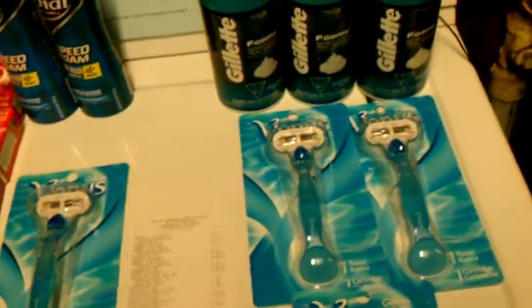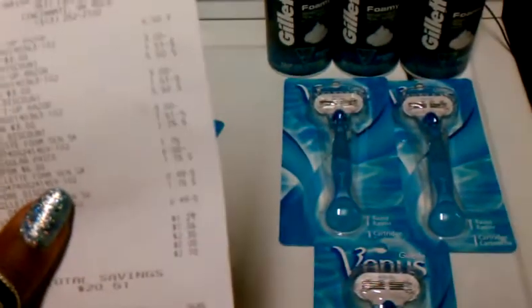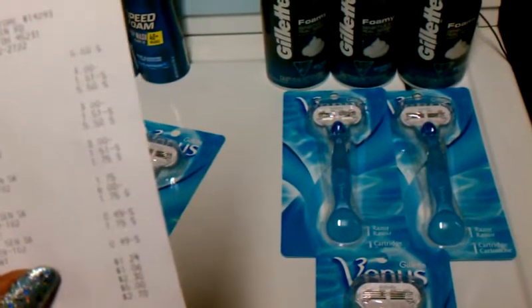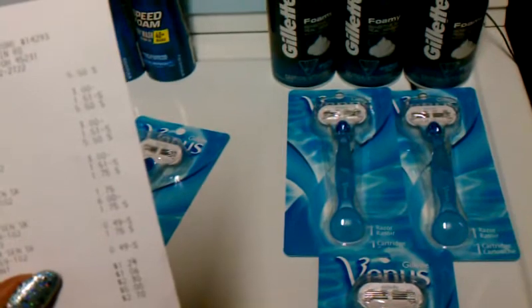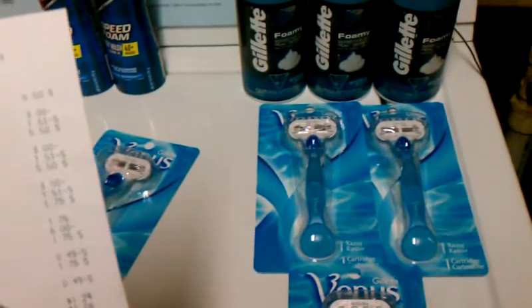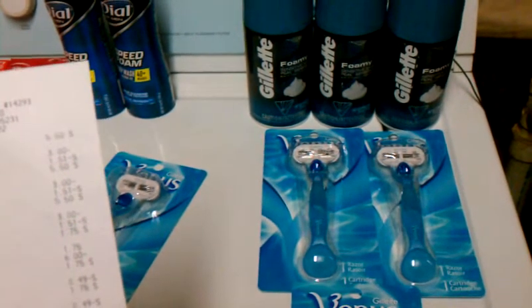Their receipts are really confusing. You can never figure out what's happening because it takes a percentage off of each product — it doesn't take it off like normal. It takes a percentage off each product, that's the way it rolls.